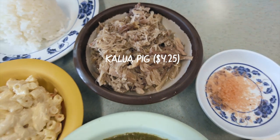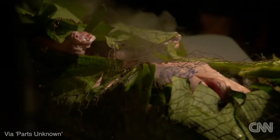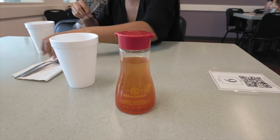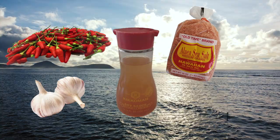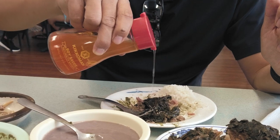Next, we ordered the kalua pig. Kalua is a traditional Hawaiian cooking method that uses an underground oven called an imu. To retain the moisture of the pig, it's covered with tea and banana leaves and left to cook for several hours. The end result is pork that's smoky and delicious. It pairs well with Helena's chili pepper water, which is made up of garlic, Hawaiian chili peppers, Hawaiian salt, white vinegar, and water. It's not super spicy, but acts as a great complement to most of the dishes here.